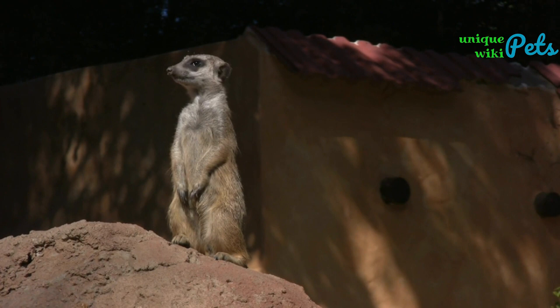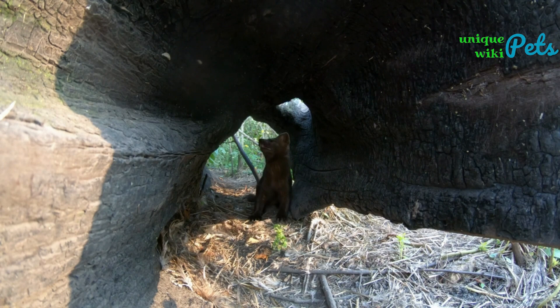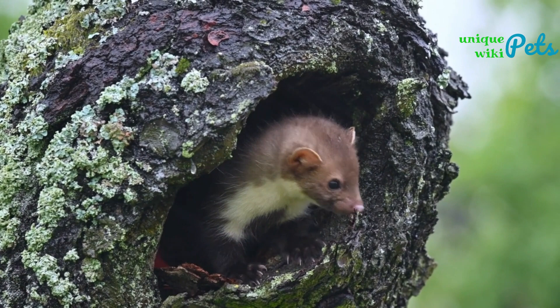It's generally not a good idea to keep weasels as pets. Weasels are wild animals that are not well suited for life in captivity. They require a lot of space to roam and play, and they have specialized dietary and environmental needs that can be difficult to provide in a home setting.